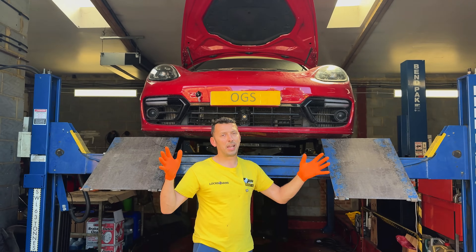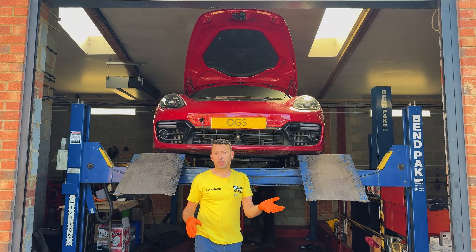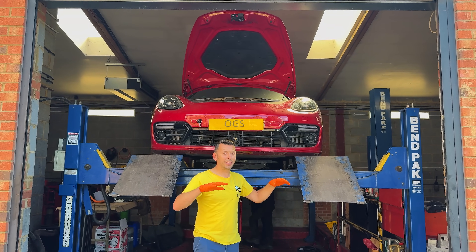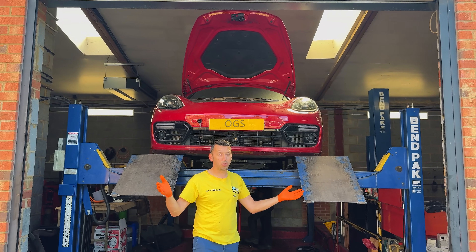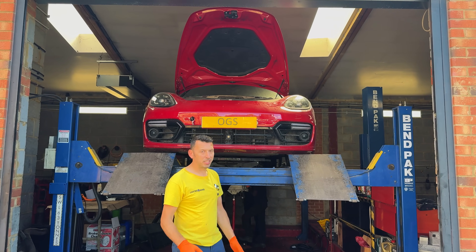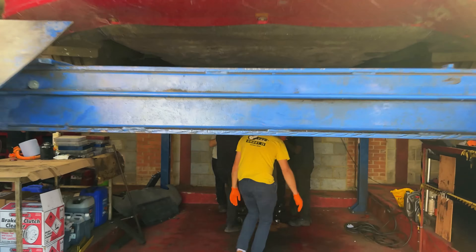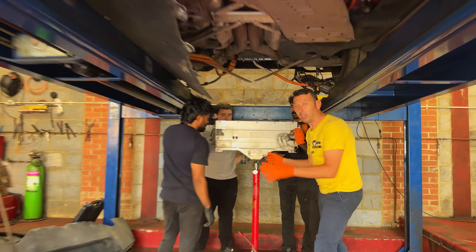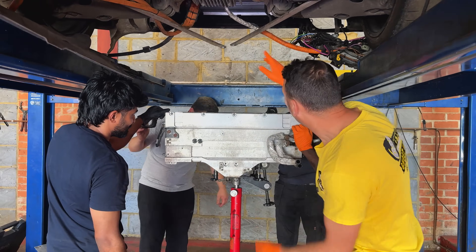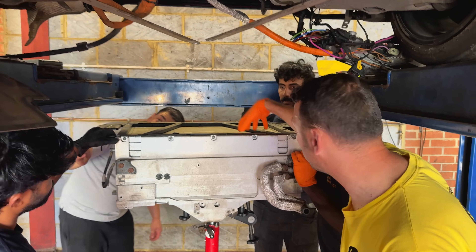The conclusion was that the high voltage battery had to come out. We suspected a pyrotechnic fuse had exploded inside the battery, which is why we couldn't clear some error codes. Although some were resetting with the diagnostic machine, there were still codes we couldn't get rid of. Here is the battery — quite a big unit, not as large as a full EV battery, located under the boot floor at the back of the car.